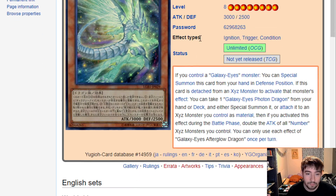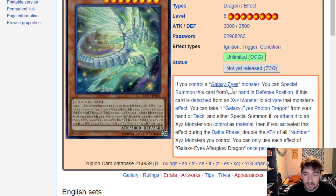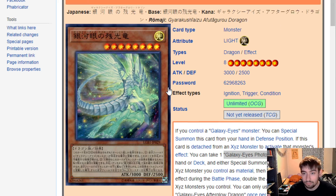There are actually two new cards getting imported here that the OCG has had but we haven't had imported yet. One of which is a new Galaxy card called Galaxy Eyes Afterglow. If you control a Galaxy Eyes monster — it has to be Galaxy Eyes, not just Galaxy — you can special summon it from hand in defense mode. If detached from an Xyz monster to activate that effect, you can take a Galaxy Eyes Photon Dragon from hand or deck, summon it or attach it as material to that monster. Then if you activate this effect during the battle phase, double the attack of all Number Xyz monsters you control. The coolest part is he summons himself really easily — make a rank 8, and he gets you your Galaxy Eyes Photon Dragon straight out of the deck. It's a pretty cool extender in the battle phase, and it could help you put in a ton of extra damage. Pretty cool card.